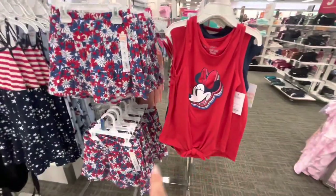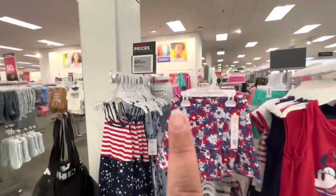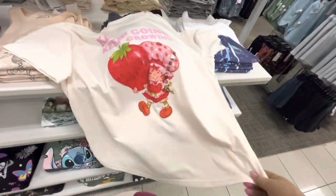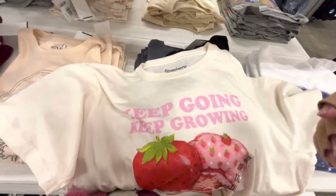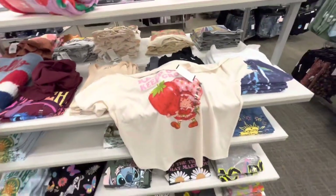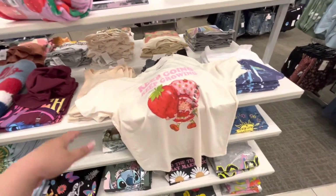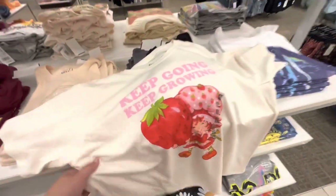They have cute children's patriotic clothes in the girls section — 40% off right now. I found Strawberry Shortcake — there's only one left. It says 'Keep Growing' — like my channel, come on, help me keep growing! $15 regular price but on sale for $10. I think it'll fit me — extra extra large, but comfort is what matters at my age!